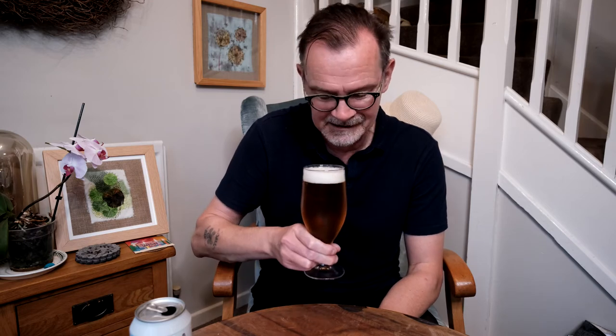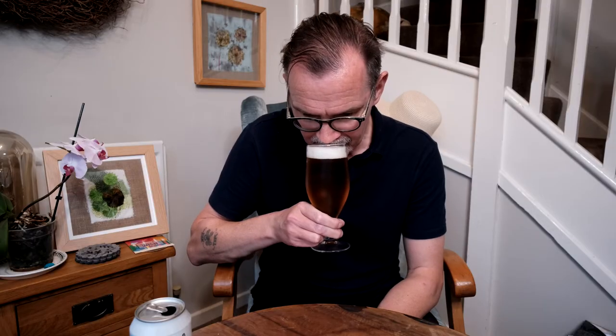Oh yes, grapefruit. Mucho grapefruit. This should get the taste buds going on a dark and sultry night.